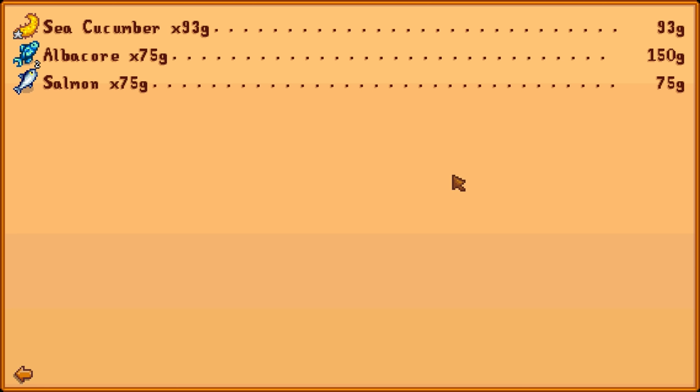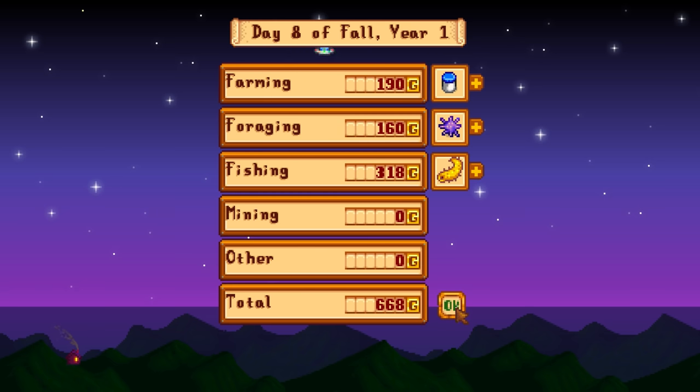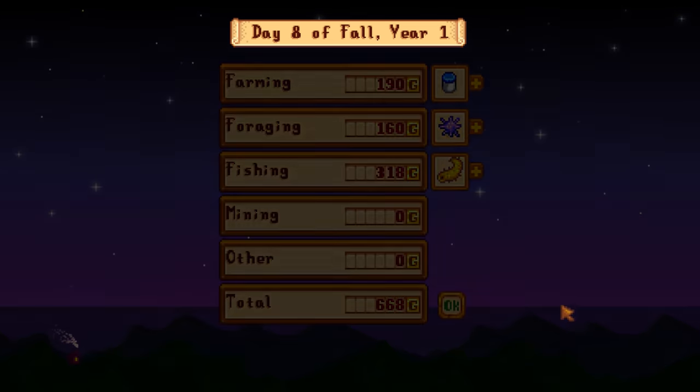Sea cucumber silver star gave us 93, albacore is 75 each, salmon is 75. A UFO going across the screen - is that an Easter egg? Does that happen often? I feel like I've never seen that before, and there was a shooting star too! Anyway, 668 gold overnight - not too bad, not really trying to sell a bunch of stuff for money tonight anyway.